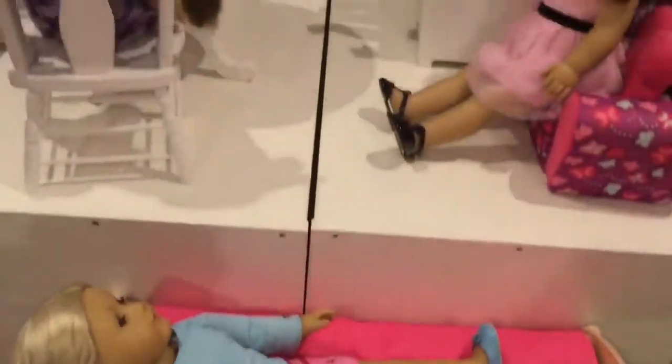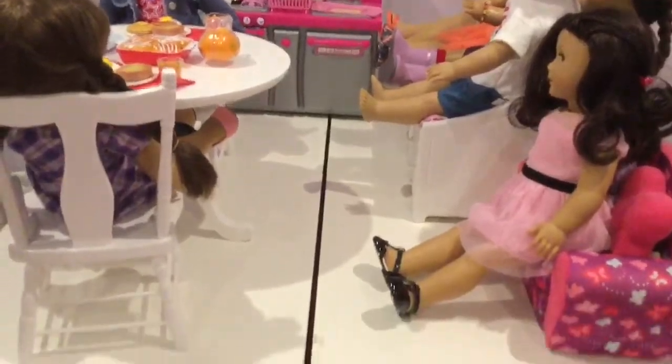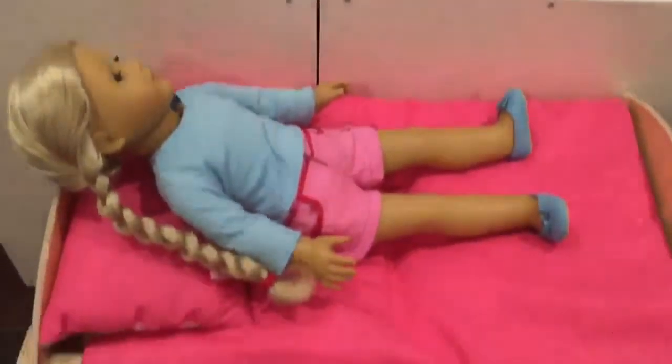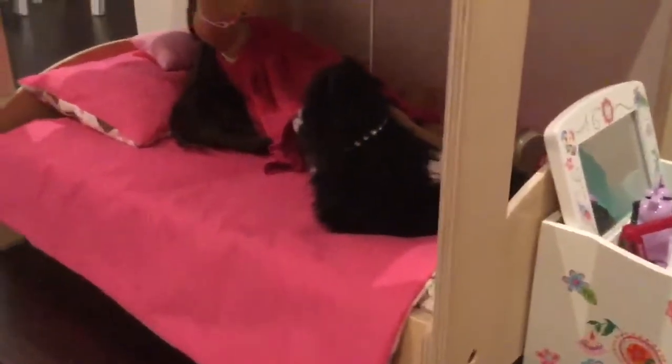Hey guys, so you may not know this but we have American Girl dolls, so today we've decided to give you a tour. Let's get into it. To start off, we're going to start with the bunk beds.